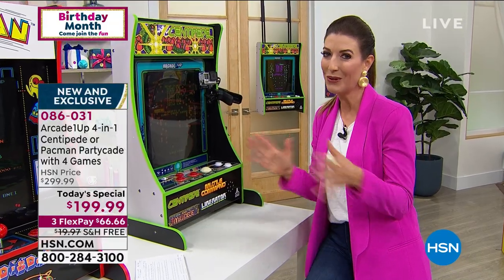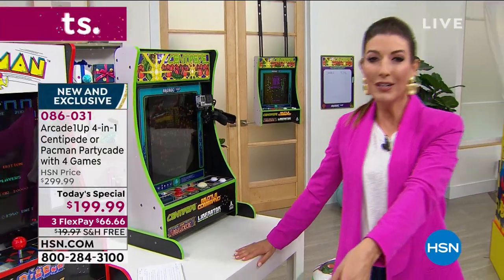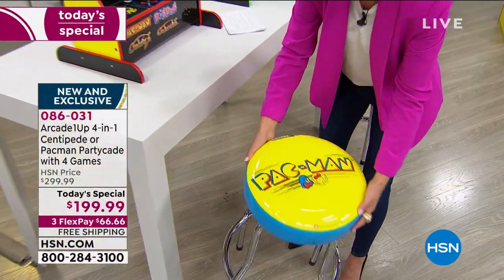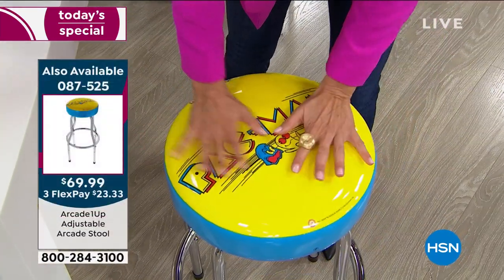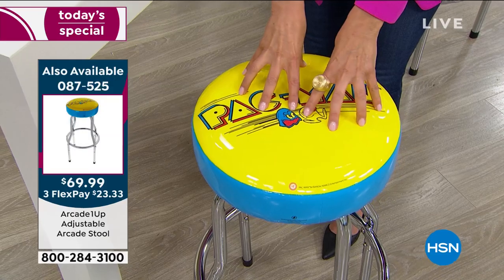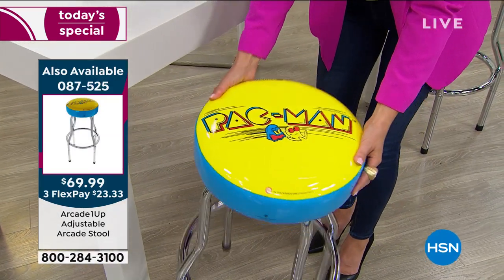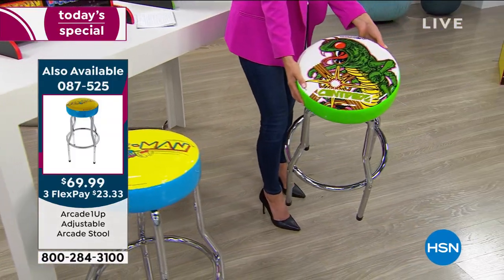For those of you that want the ultimate man cave or party room, check out these really cool stools. We had these last year but they sold out really early. Here's Pac-Man - you get all the original artwork, beautiful high-density foam, chrome-plated steel, and you can adjust the height of these stools as well. These are going to go very quickly.